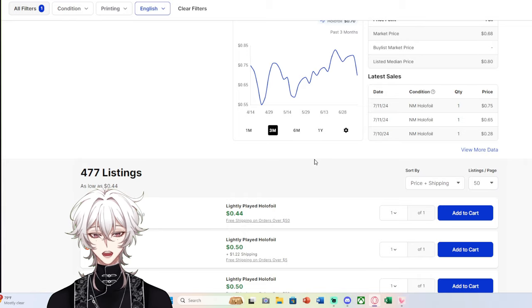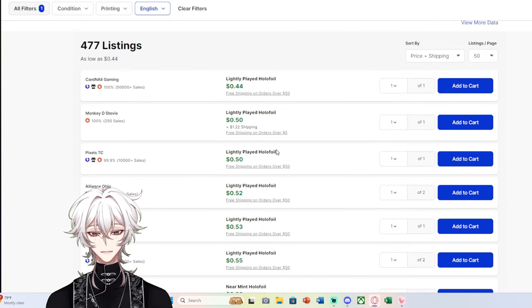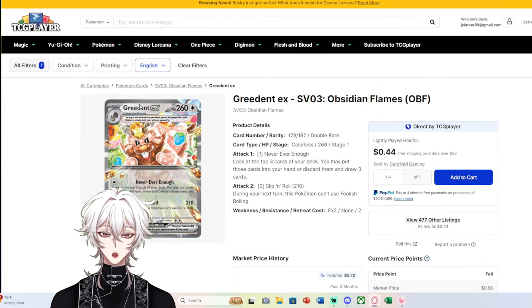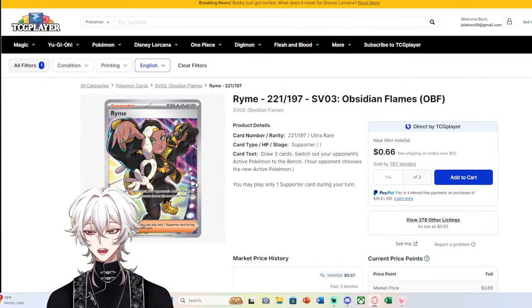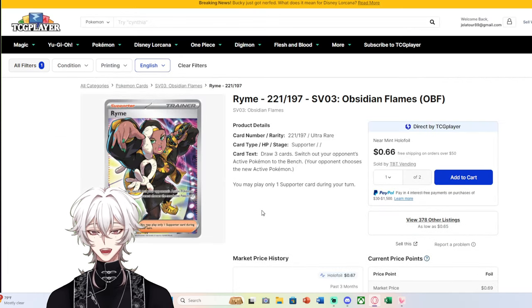And Greedent EX is my last example — 477 listings at 50 cents. So when you're opening booster packs, you might pull what seems like an amazing textured EX or a Full Art Trainer, wondering how much it's worth — and then you see that 50-cent price tag. Hopefully you now understand why that's the case.